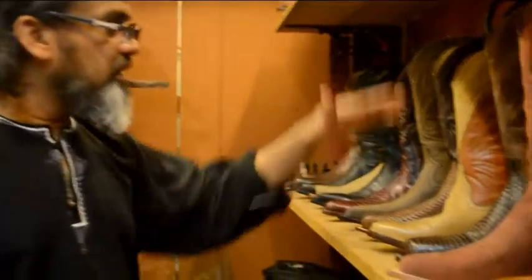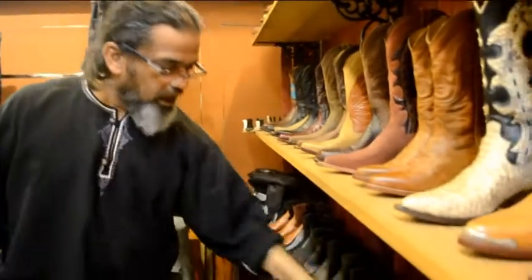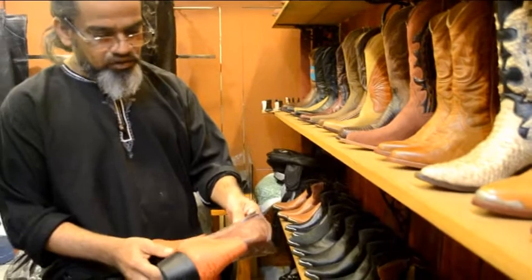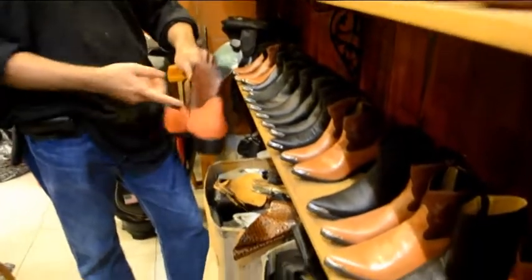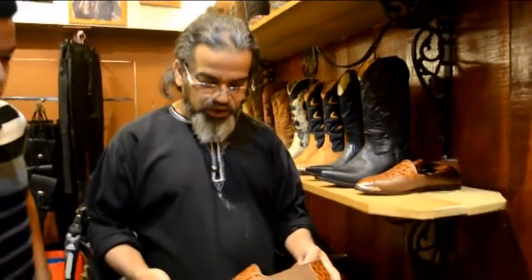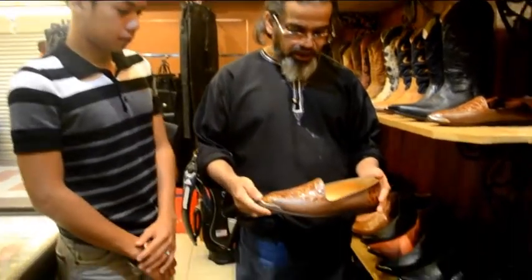Yang ini, bahan ni yang tak ada zip tau. Ini semua tak ada zip. Dia punya feeling tu lain. Ini pula yang ada zip. Yang zip ni sebenarnya banyak orang kita di sini suka, senang pakai. Ada zip senang, kalau nak pakai dia senang. Tak perlu buat jalan. Yang ni kasut ni dia panggil casual lah, untuk pakai weekend je, untuk pergi jalan-jalan.